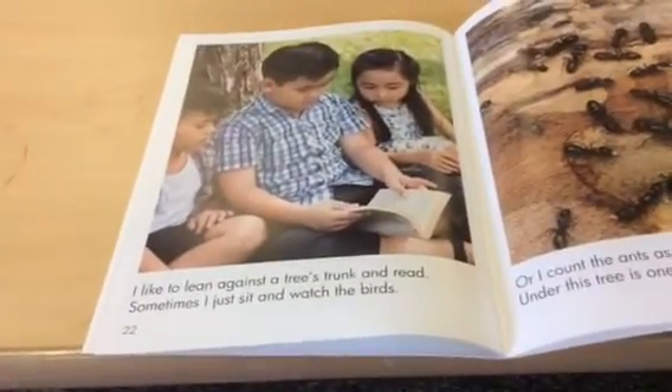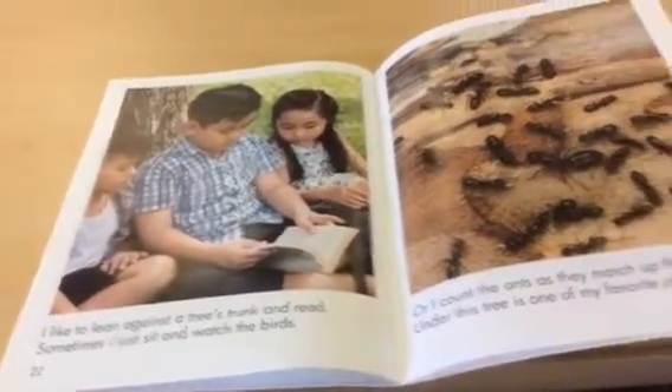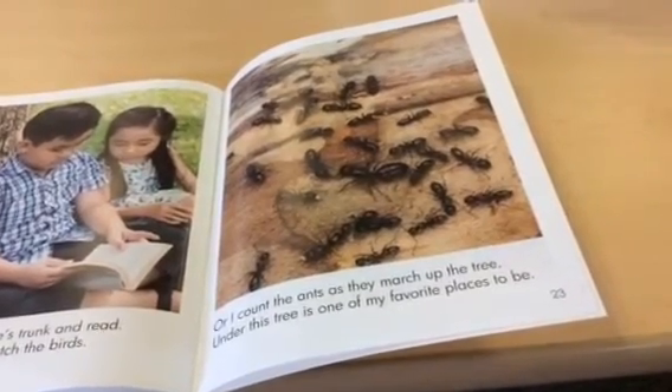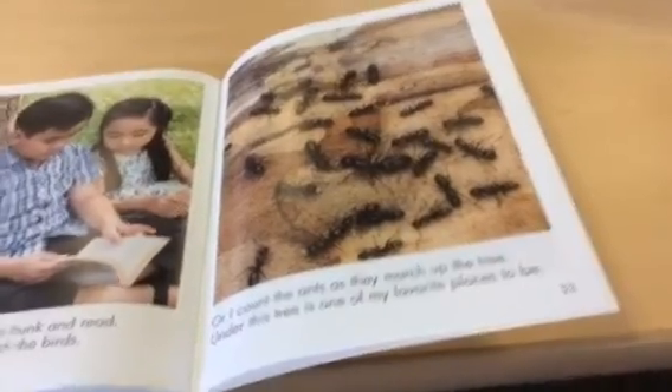I like to lean against a tree's trunk and read sometimes. I just sat and watched the birds. Or I count the ants as they march up the tree. Under this tree is one of my favorite places to be.